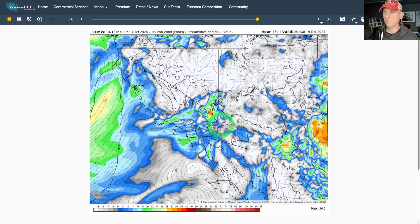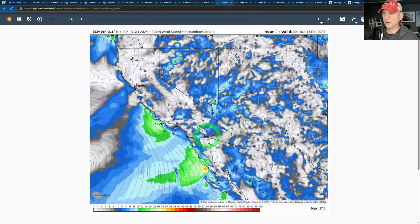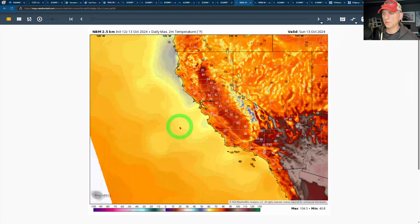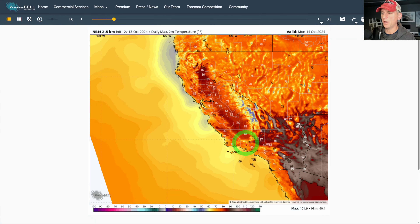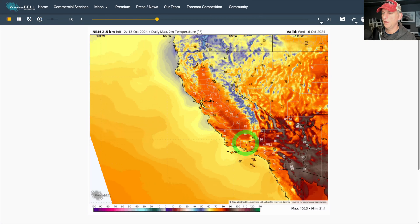It doesn't look like an exceptionally strong event, but it doesn't take much to kick off some low relative humidities and some fire danger. The fire season can even go into portions of November across much of the state of California. Looking at the daily two-meter maximum temperature for today, Sunday October 13th — you can see 85°F for Redding, some 80s all the way down through Bakersfield. The desert areas are of course much warmer. Tomorrow is similar. Then Tuesday, Wednesday we start to feel that cooldown — 78 to 77 for Sacramento.